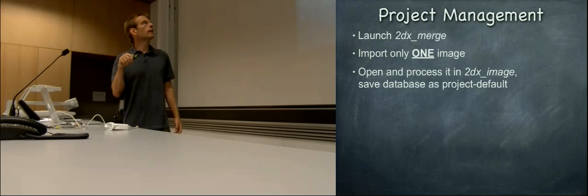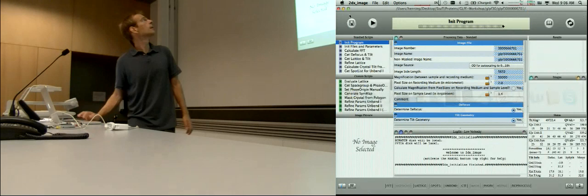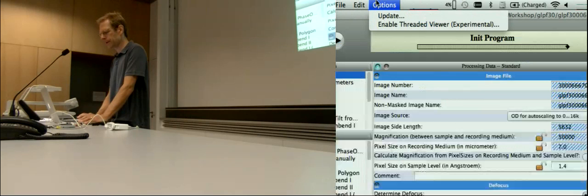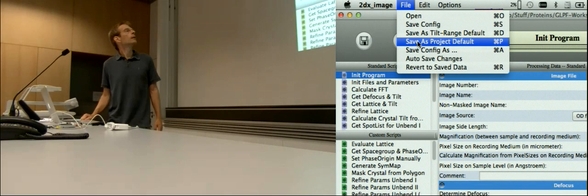When you have done that, you save this database not only locally — locally you save it with this button here, saving all these parameters locally for this one image — but you can also save it here as project default. When you do this, you overwrite the database of 2dx-merge with all these parameters that you have here.